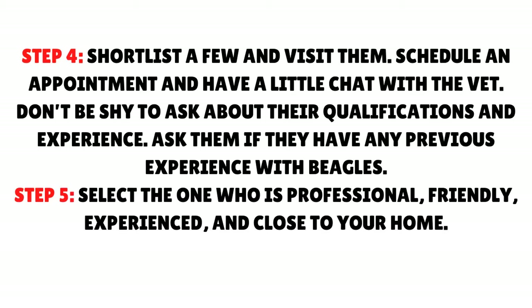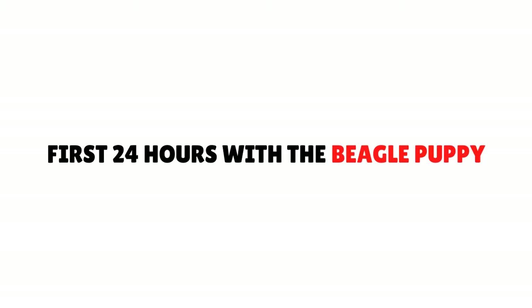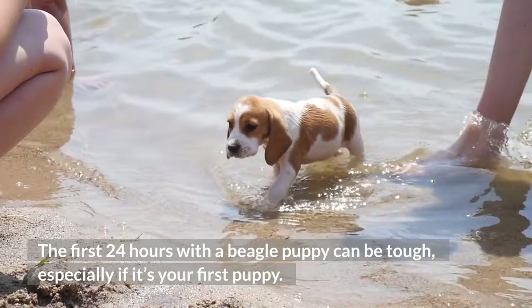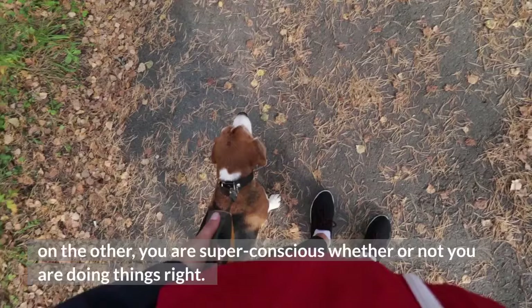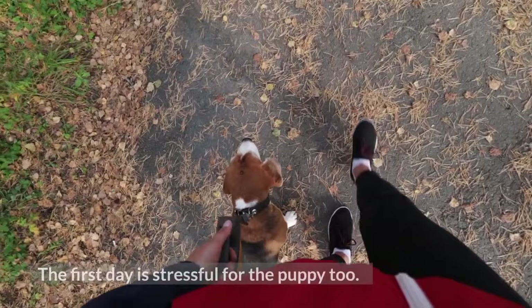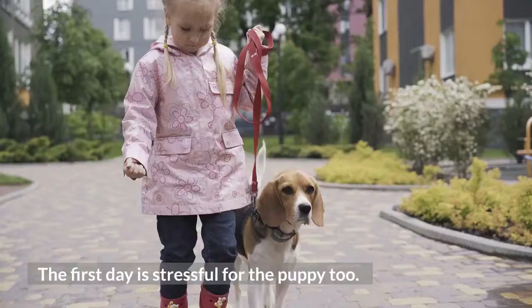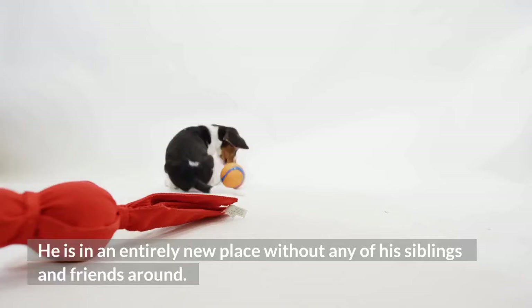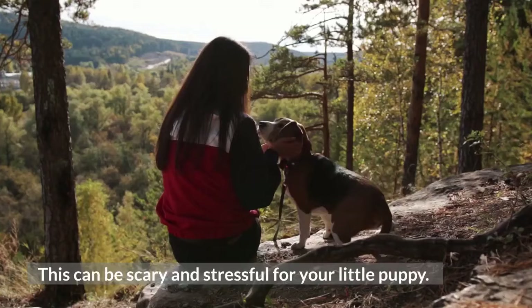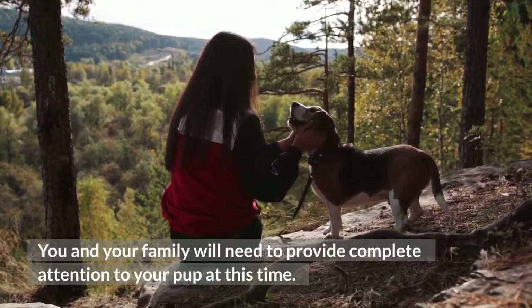First 24 hours with a beagle puppy. The first 24 hours can be tough, especially if it's your first puppy. On the one hand, you can't stop adoring your pooch; on the other, you are super-conscious whether or not you are doing things right. The first day is stressful for the puppy too — he is in an entirely new place without any of his siblings and friends around. You and your family will need to provide complete attention; talk with him, show him around, give some toys to play, and be with him all the time.